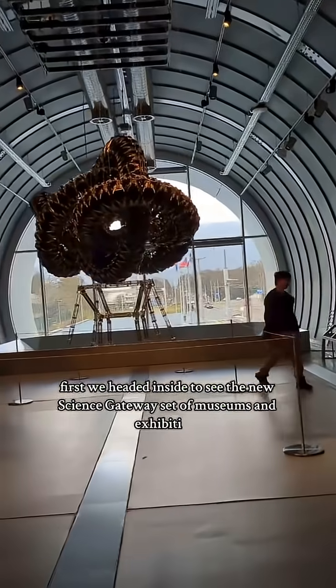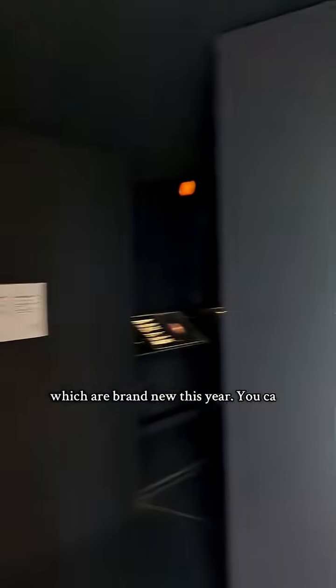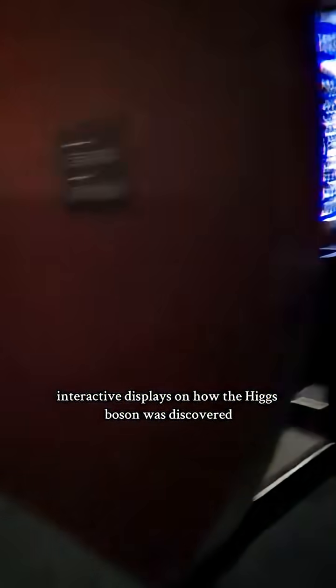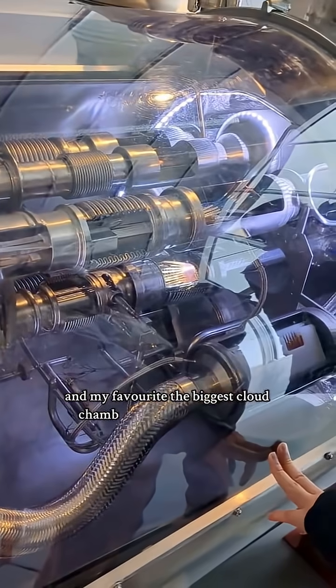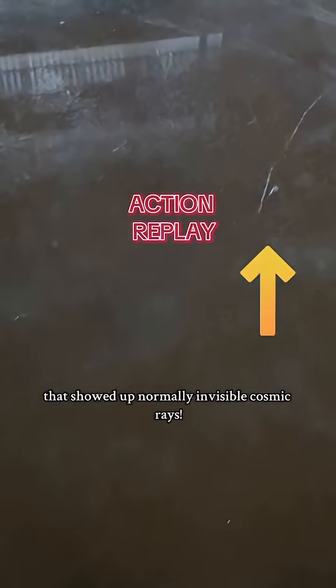First we headed inside to see the new Science Gateway set of museums and exhibitions. You can make your own star, there are interactive displays on how the Higgs boson was discovered, an actual piece of the Large Hadron Collider, and my favourite — the biggest cloud chamber you've ever seen, showing normally invisible cosmic rays.